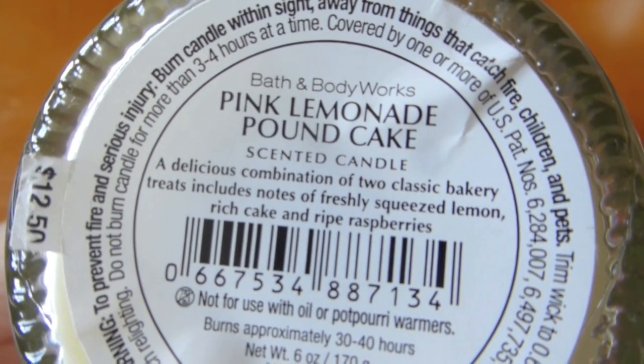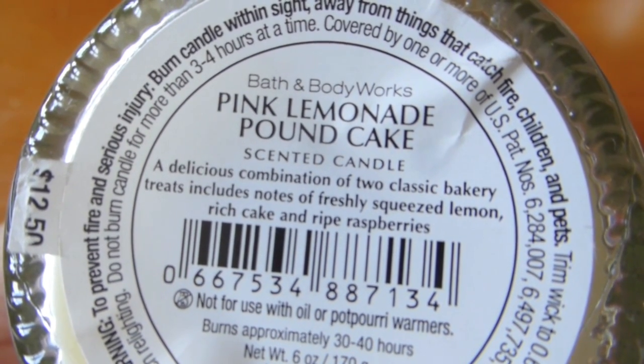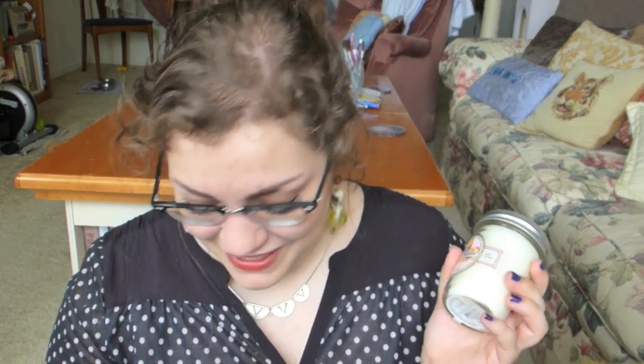The other one is the Pink Lemonade Pound Cake. This one basically smells just like it says — a delicious combination of two classic bakery treats with notes of freshly squeezed lemon, rich cake, and ripe raspberries. Apparently I was on a raspberry kick with these candles, but this smells so good.